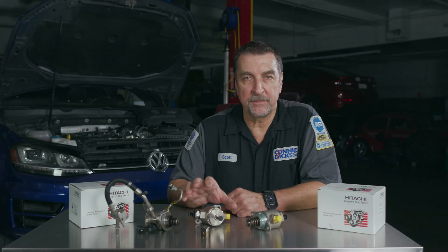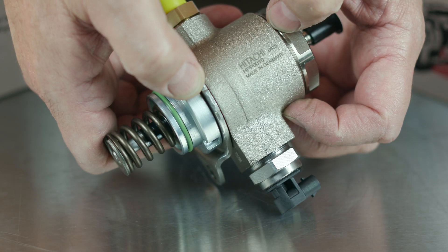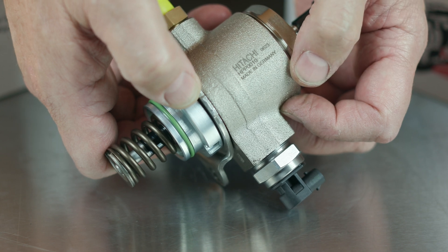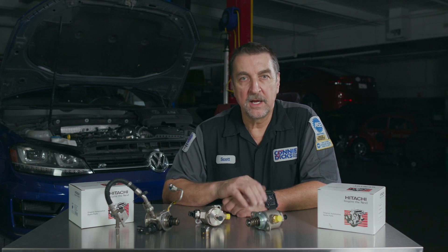Hi, this is Scott Brown with another Motor Age tech tip brought to you by Hitachi Astemo. Hitachi Astemo supplies OEM high pressure pumps to a majority of the fleet, which includes General Motors, Nissan, Infiniti, Volkswagen, Audi, and others. Their replacement service GDI high pressure pumps perform like the same high quality OEM pumps installed at the factory on hundreds of thousands of vehicles. To ensure performance, reliability, and durability, their high pressure pumps are tested 100% to OEM standards.